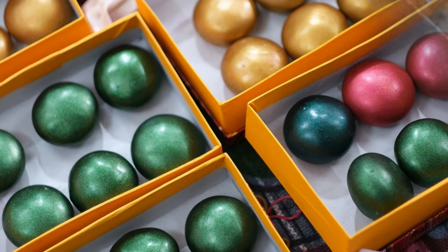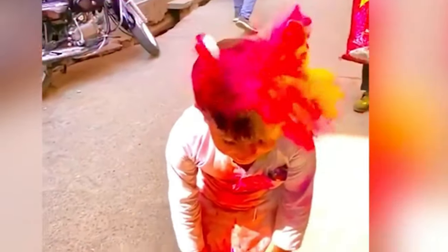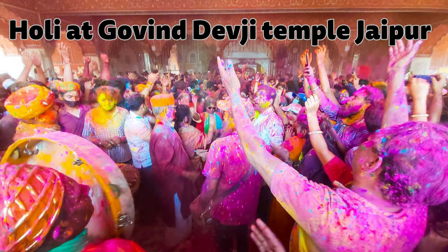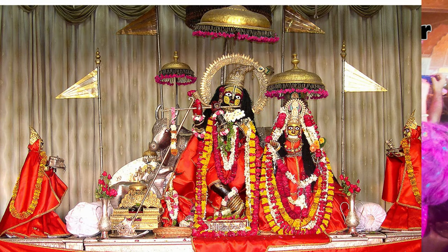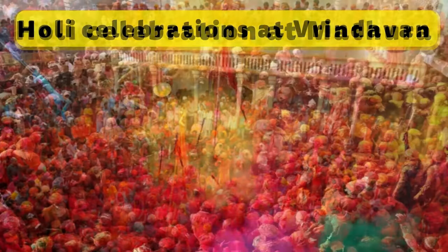The best thing about Gulal Gota is that they are so thin and delicate, one can easily break them by hand. Gulal Gota is used in temples across India, especially Govind Dev Ji Temple in Jaipur and temples in Mathura and Vrindavan.